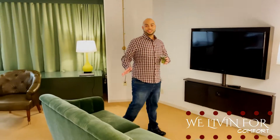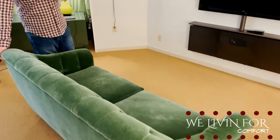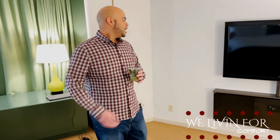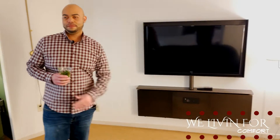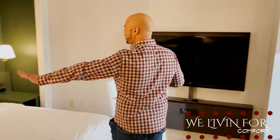Look at this couch — it feels amazing, kind of like a velvet felt. There's a TV, lamps, and lots of lighting — I love the lighting. Let me show you the view real quick — actually, we'll wait until the end for that. Look at this bed!